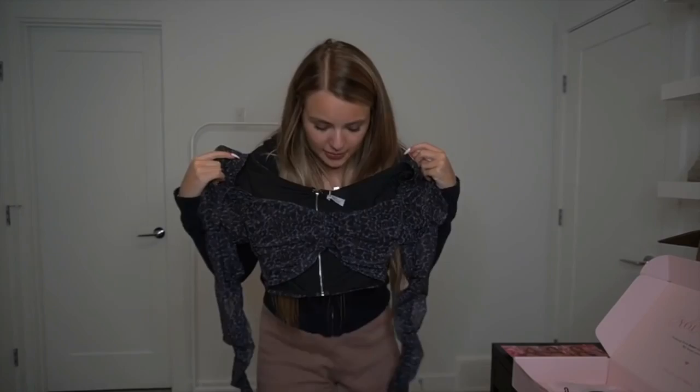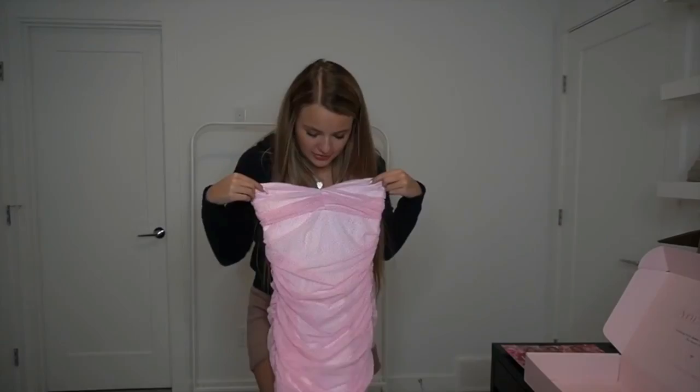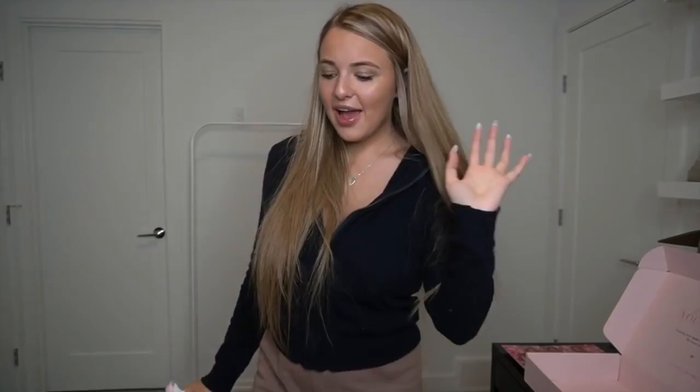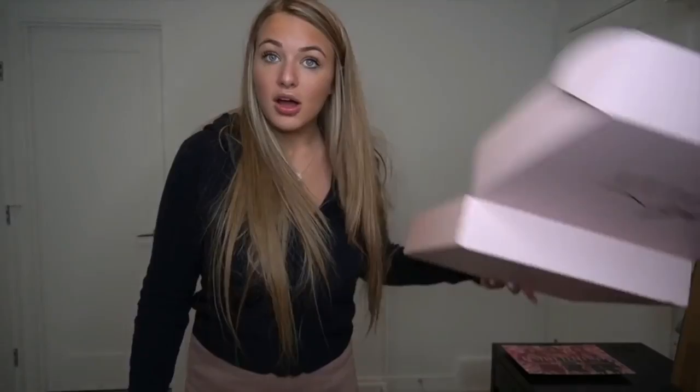Next item is a strapless dress. I don't usually go for strapless dresses because I'm concerned about how they'll stay up, but this one has sticky interfacing on it so it should stay up really well. It has a zipper in the back and is ruffled all the way down. I love pink, and since most of my wardrobe is black I wanted something fun and festive. It has really nice stretch to it.